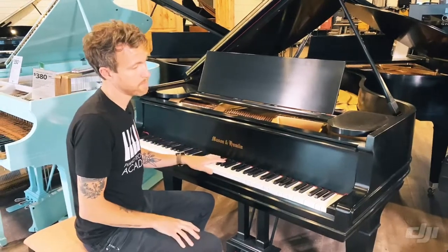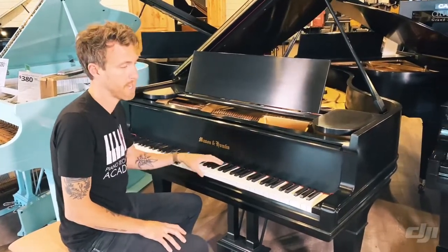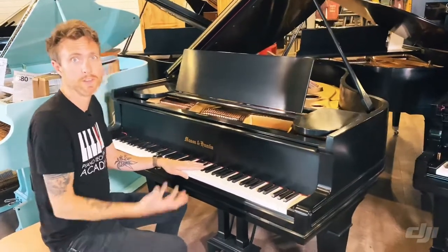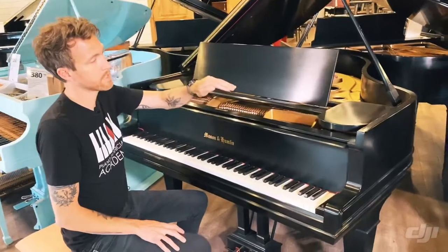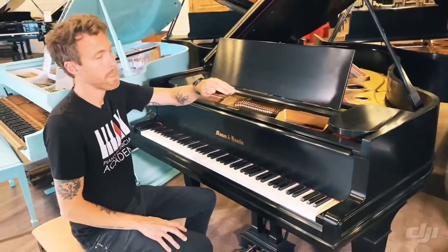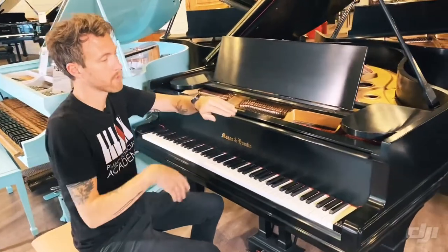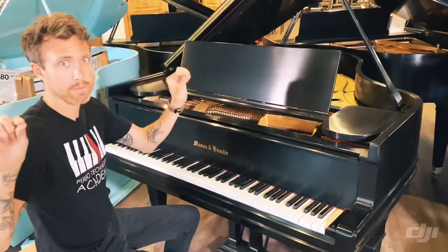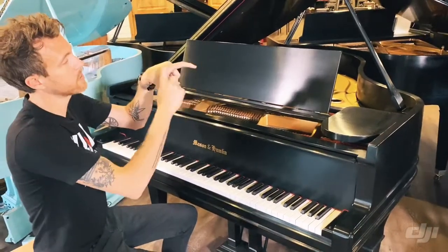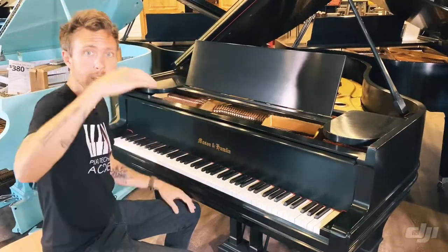One thing I want to talk about with Mason — and if you've watched any of our other videos you probably already know this — Mason and Hamlins have what's called a tension resonator underneath the piano. In a piano soundboard, the soundboard itself is concaved — shaped like this — it's called a crown. These are big sheets of spruce, with sugar pine ribs underneath that are shaved so they're shaped like an arc. We glue the panels on top, and that's how the soundboard gets its crown shape.